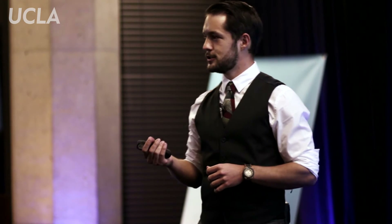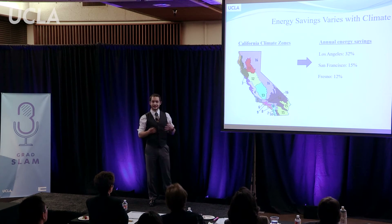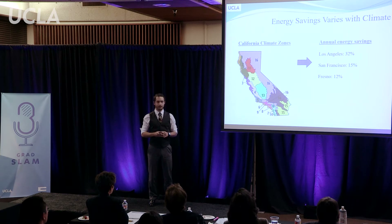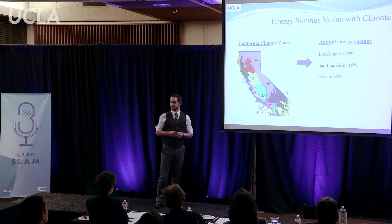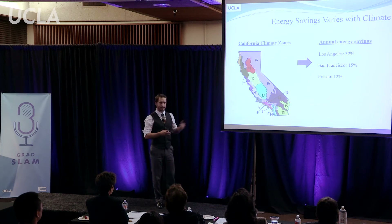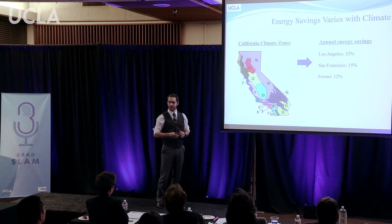The amount of energy savings we get depends on a variety of factors, including the type and amount of PCM used, and also the location of the building. The state of California can be divided into 16 zones, each with their own unique climate. My research has shown that the annual energy savings associated with adding phase change materials to building walls tends to be larger in moderate climates like Los Angeles than in colder climates like San Francisco or hotter climates like Fresno.